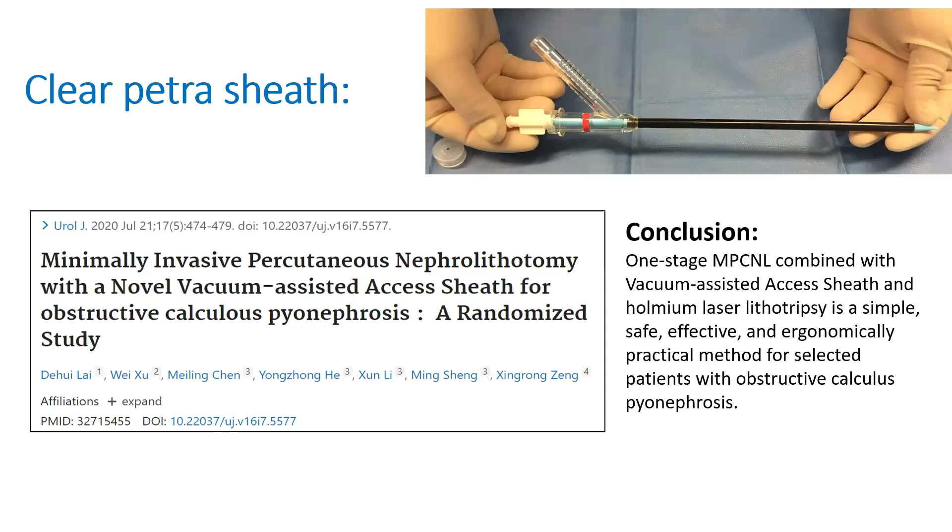Even in the presence of infection, this feature helps in achieving clearance of infection as well as stone even in a single sitting, and the safety margin is significantly improved.